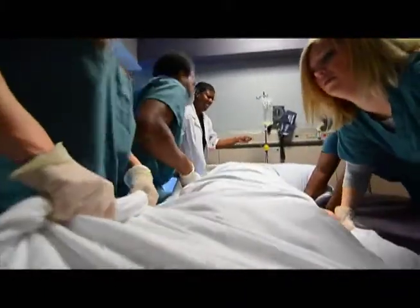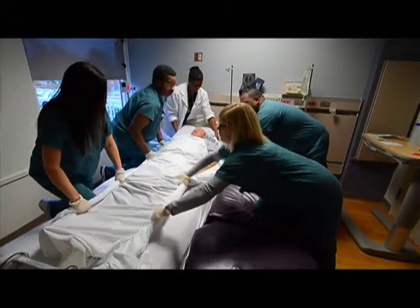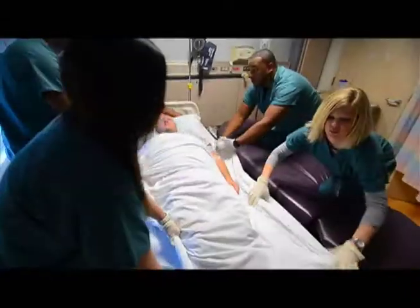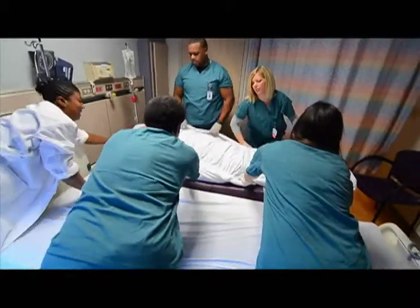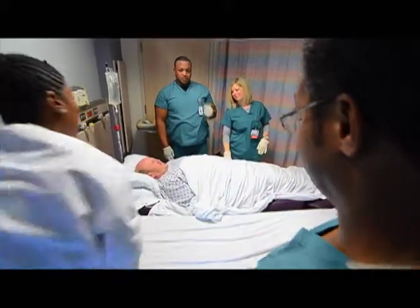According to the American Nursing Association, more than half of all nurses complain of chronic back pain, much of it due to patient handling. The impact on the already serious nursing shortage is significant. Each year, back injuries drive an estimated 12% of nurses to leave the profession.